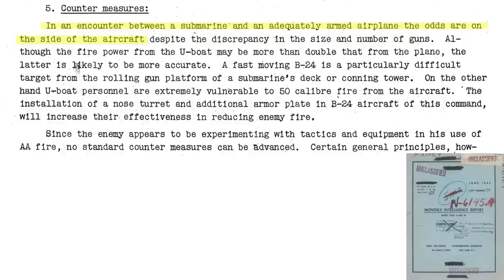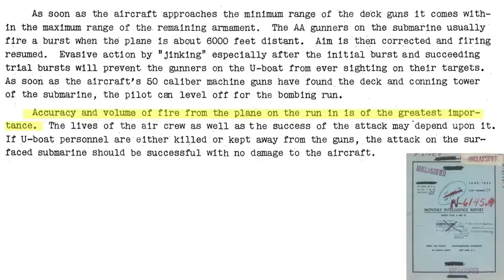In a bomber versus submarine gun battle, the odds are on the side of the airplane, as discussed in this image from the June 1943 Anti-Submarine Command Monthly Intelligence Report. The aircraft fire will be more accurate than the submarine's deck guns, and the U-boat crews will be very exposed and vulnerable to aircraft .50 caliber machine gun fire. The report goes on to state that bomber gunner strafing accuracy needs to be precise, and the volume of fire needs to be poured onto the submarine during the bomb run. The lives of the bomber crew members may depend on it. Success will be measured by killed submarine crew members, or U-boat crew members kept away from the deck and conning tower guns during the attack run, without the aircraft suffering any damage.